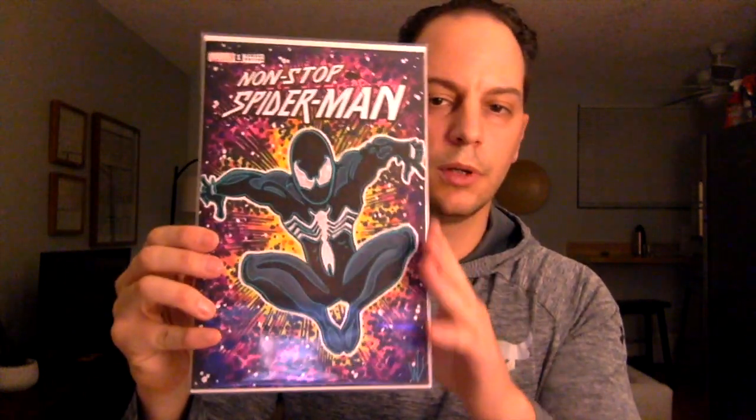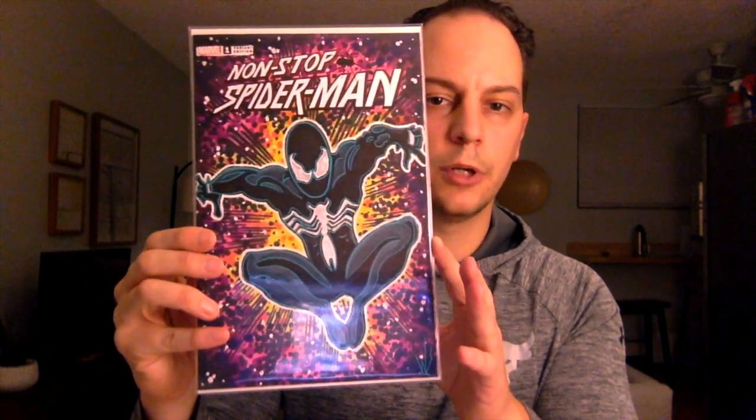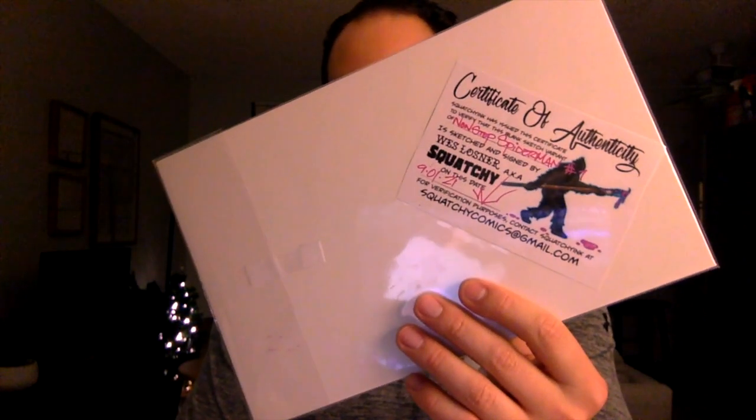And the last book — oh cool, this is one of the custom sketches I was looking at. This is Non-Stop Spider-Man issue number one with a custom sketch. It's got a little COA — done by Squatchy, done on September 1st. Very cool, very nice.